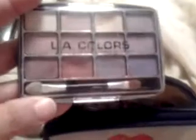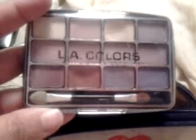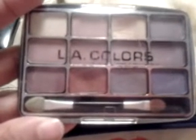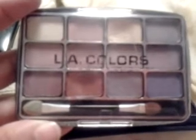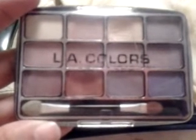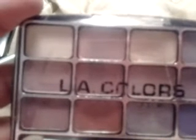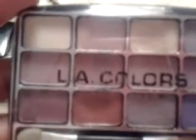I have my eyeshadows from LA Colors, and it has a lot of pretty colors. It has pink, a few tones of purple — which I love because I really love purple — it has nude, mauve. It has a lot of nice colors.